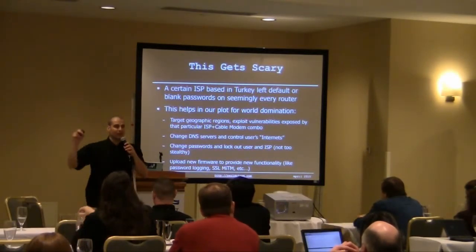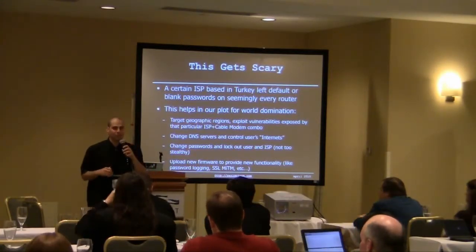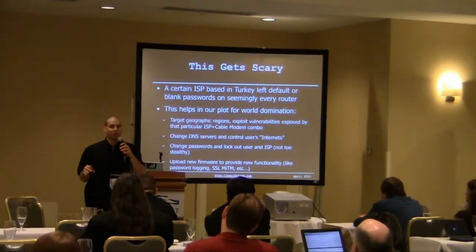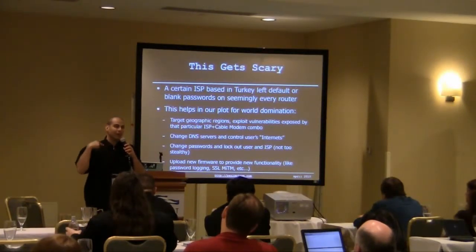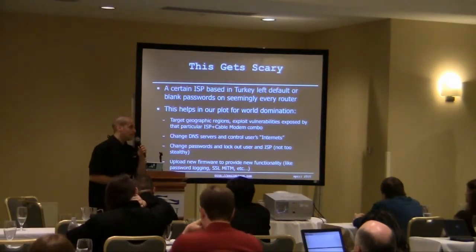The problem is trying to get this into a ubiquitous environment is very difficult. All of these routers have different platforms, which right now is working for them in terms of security because there's not one unified platform to create one firmware to upload. That's one of the attacks we're working on.